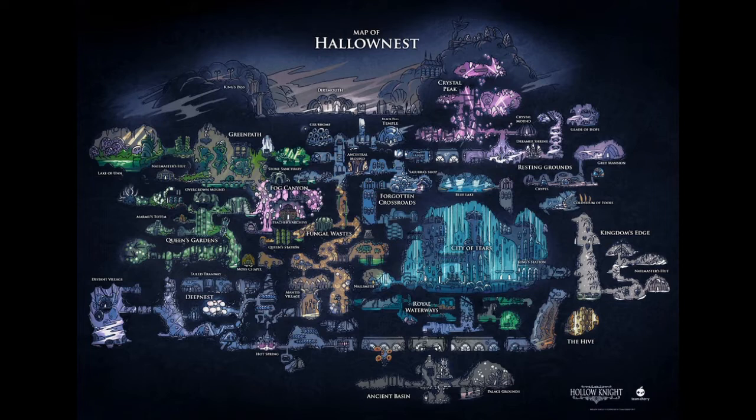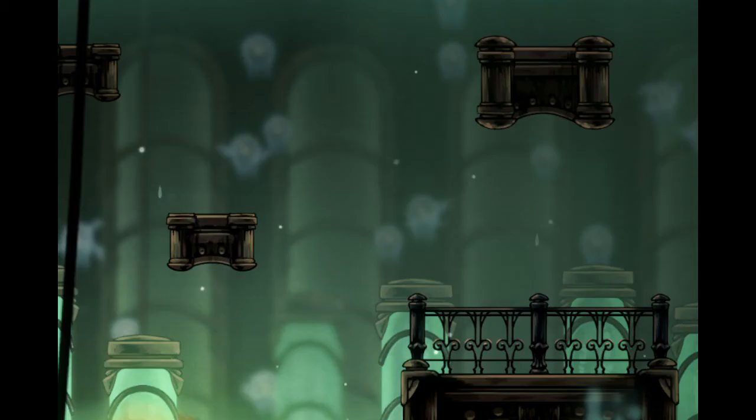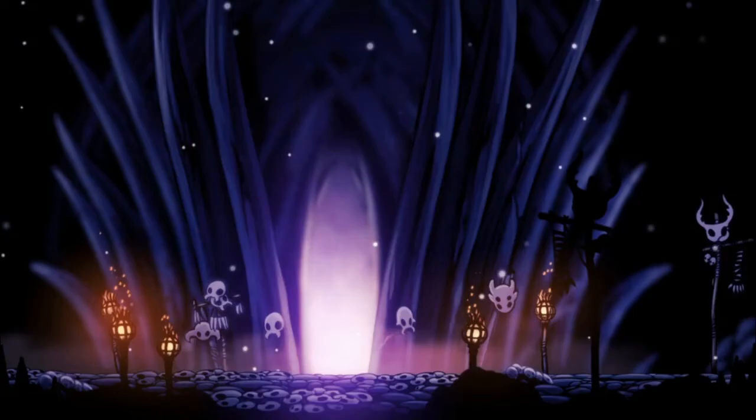The Kingdom of Hallownest has multiple different areas and sections, but many of those areas also have sub-areas. Sometimes I feel like these spots can be forgotten when looking at the bigger picture of a location. In this video, I'll be giving some attention to some of my favorite Hollow Knight sub-areas by ranking my top 10.